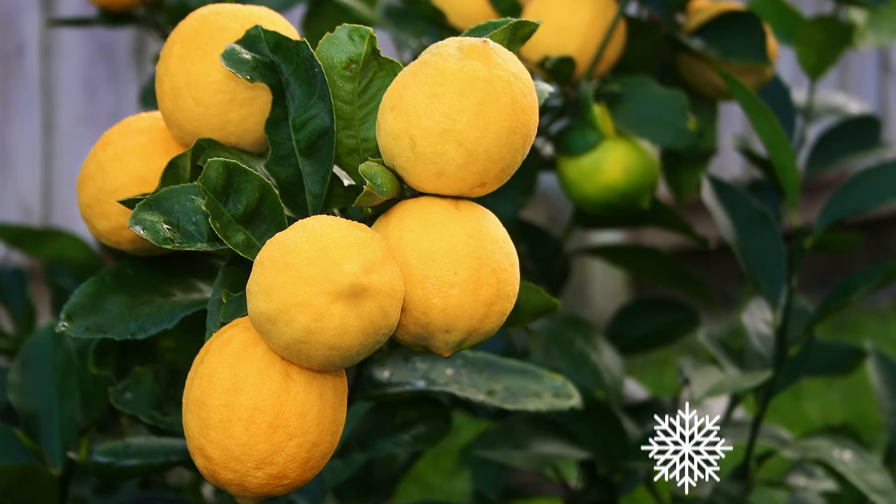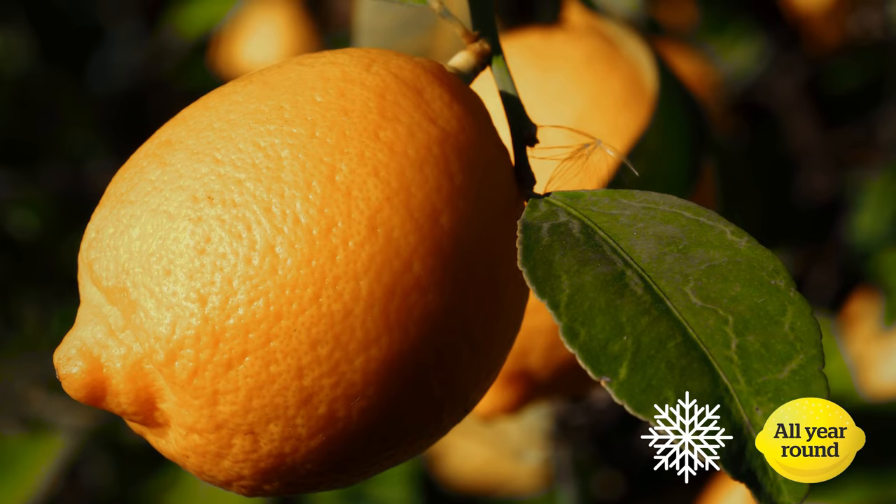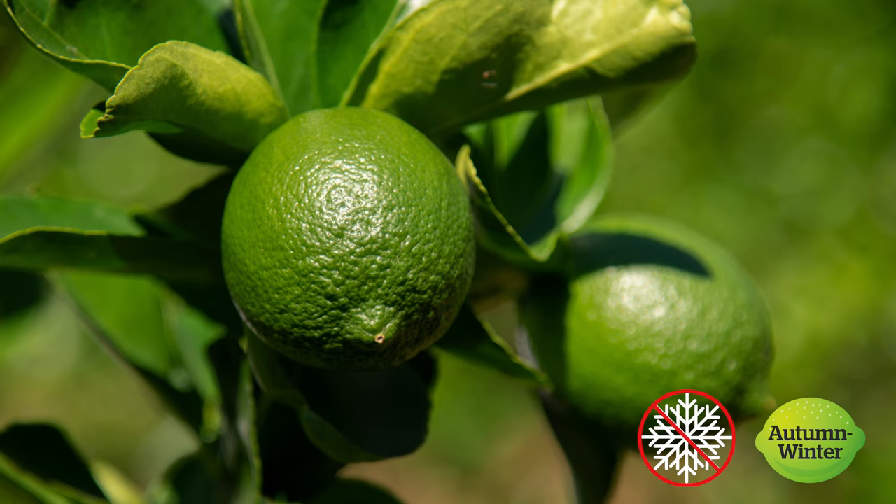Maya lemons are hardy in the cold and can produce fruit all year round. Yenben lemons produce large juicy lemons with only a few seeds. Tahitian limes are bright green seedless citrus that turn yellow when ripe. These guys do not enjoy heavy frosts.